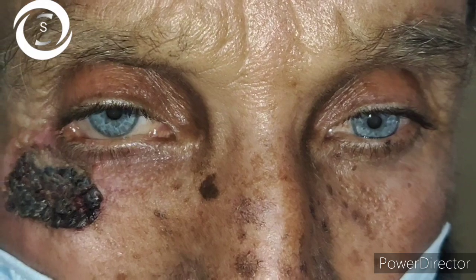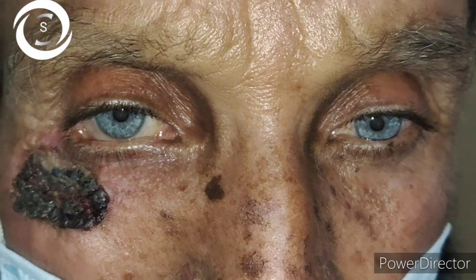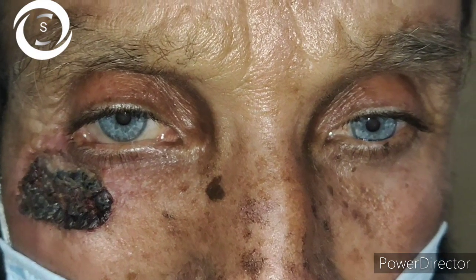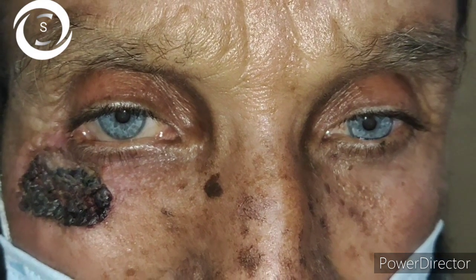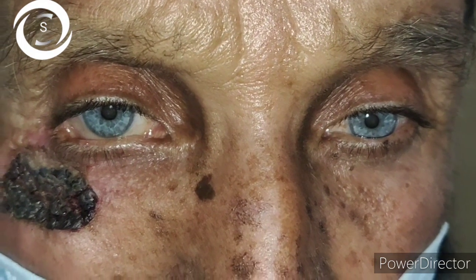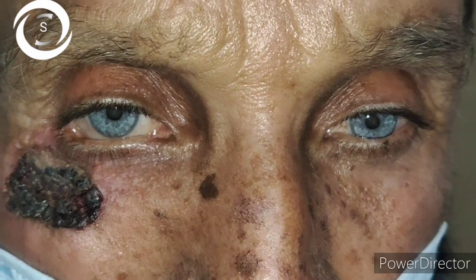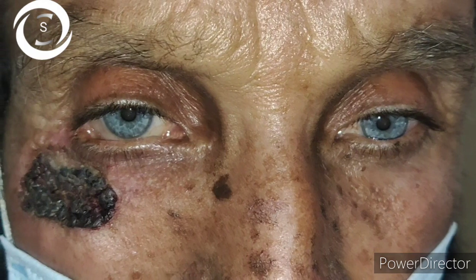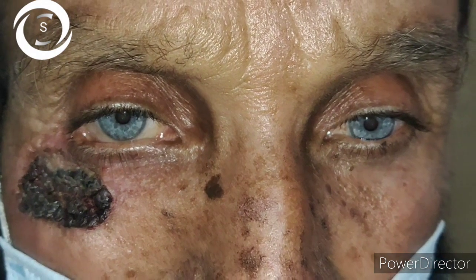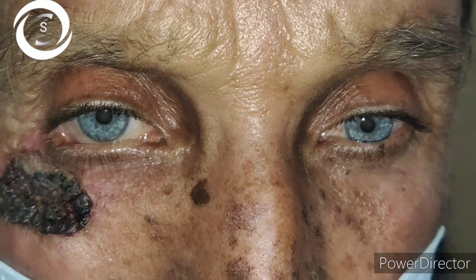As soon as I saw the lesion — the old age, the fair skin color — I instantly made my diagnosis of rodent ulcer, basal cell carcinoma of the lower eyelid, in my mind, because I have seen thousands of such cases previously. His cornea was clear and there was bluish atrophic discoloration of both irises as well.